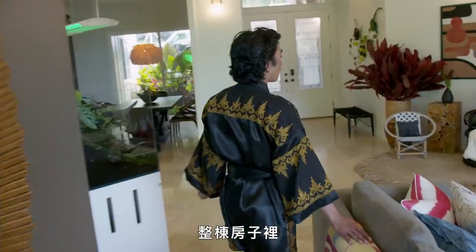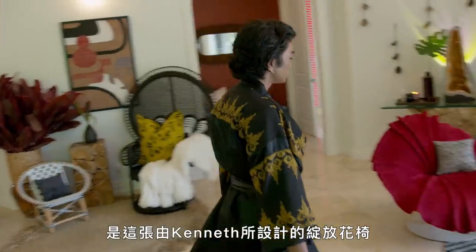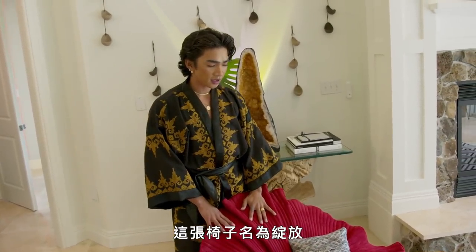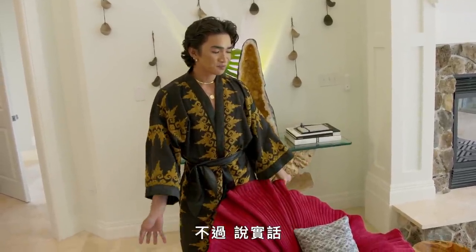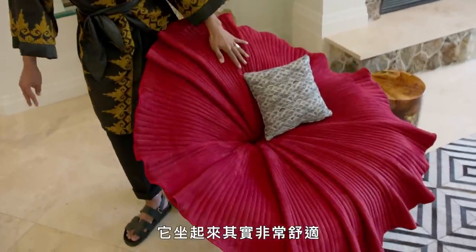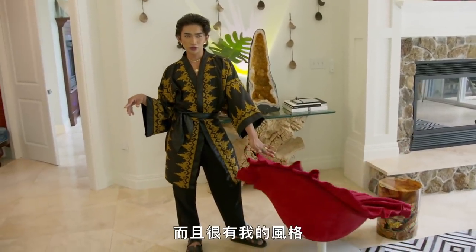My favorite chair out of my whole entire house is this bloom chair from Kenneth. He is a Filipino designer, and it's called a blooming chair because it's supposed to resemble a flower. But let's be real — y'all know what it resembles to me. It's very comfortable, actually, and I just feel like it's so sexual and so Bretman Rock.